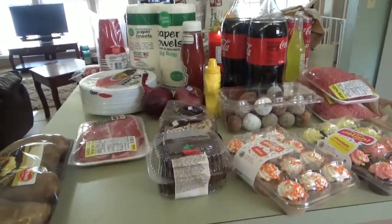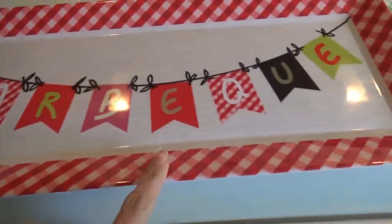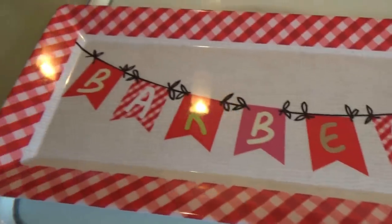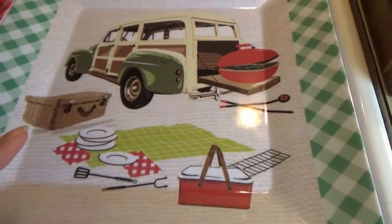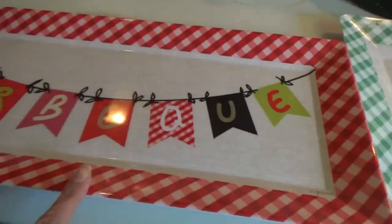I'm going to put this stuff away because we don't need to start cooking for at least another hour and a half. I got out my little trays right here — I think I got these from Dollar General last year. I have this long one that says 'barbecue' — I'm going to put the lettuce, tomato, and onions on that one. And then I have this one that I'm going to put the hamburger patties on whenever we get finished cooking.